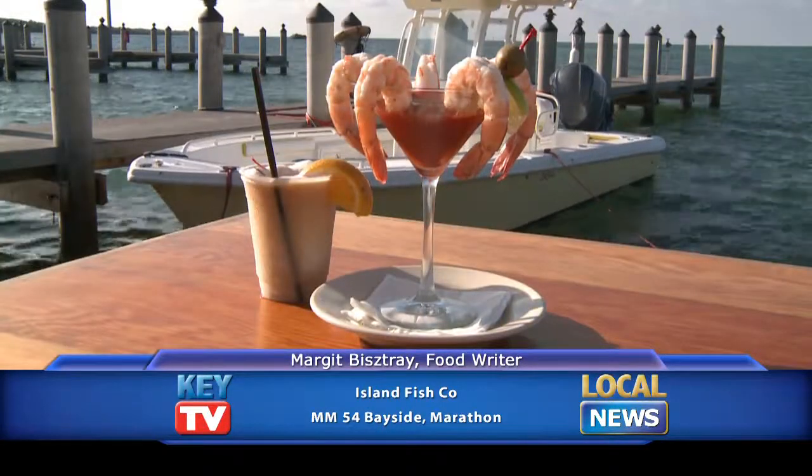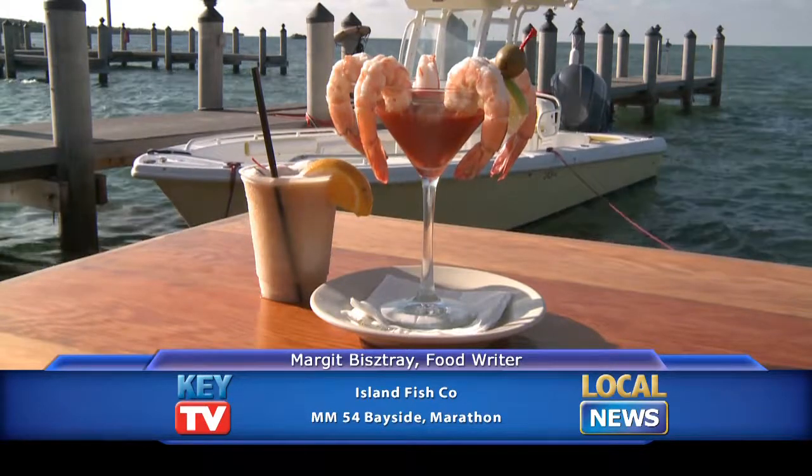They have a shrimp cocktail. I can't imagine a better way to enjoy your time in the Keys than a shrimp cocktail and a piña colada. Why not? You're really on vacation then.